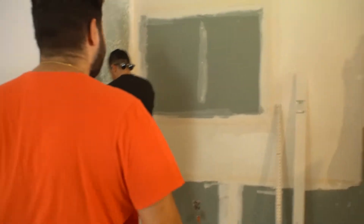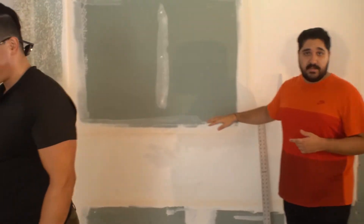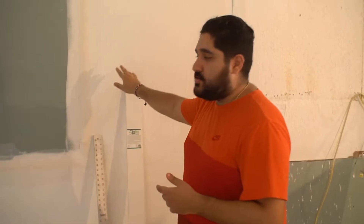Another change we made — this used to be a window at one point. This is where the kitchen's going to be. However, we decided to get rid of the window and ended up having cabinets here. This is just one of the visions we saw when we looked at the place and saw the potential. We figured it would look nicer with this change.